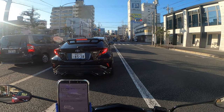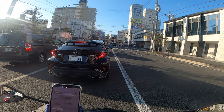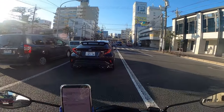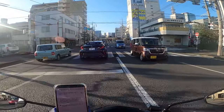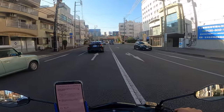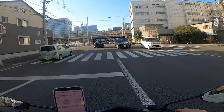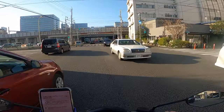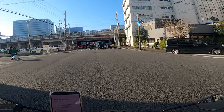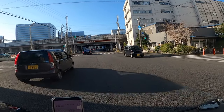One more tip before I end the video: make sure you have Google Translate. Especially here in Japan, almost everything is written in kanji. Someone like me can't read all of that kanji, so Google Translate is my ally. Just take a screenshot, then use Google Translate to read it — that way you can understand it better or search and find the location you're looking for.